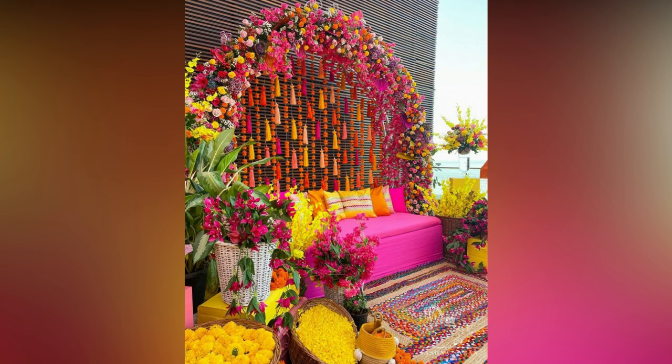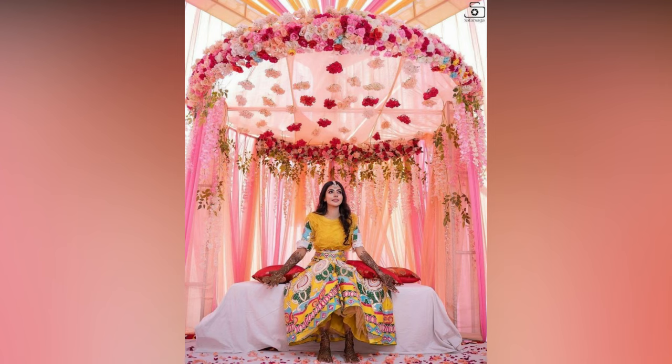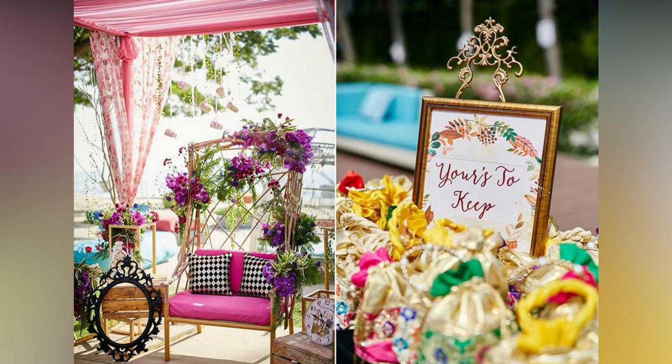The only time a bride gets to let her hair down and have all the fun must be with her girl squad during her pre-wedding celebrations, especially Mehendi ki Raat. Slowly and steadily, the Mehendi ceremony has transformed into the most fun pre-wedding celebration.